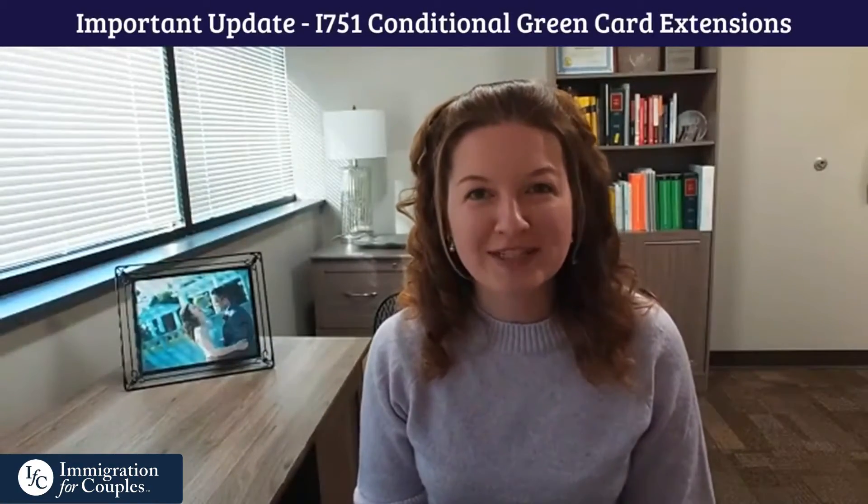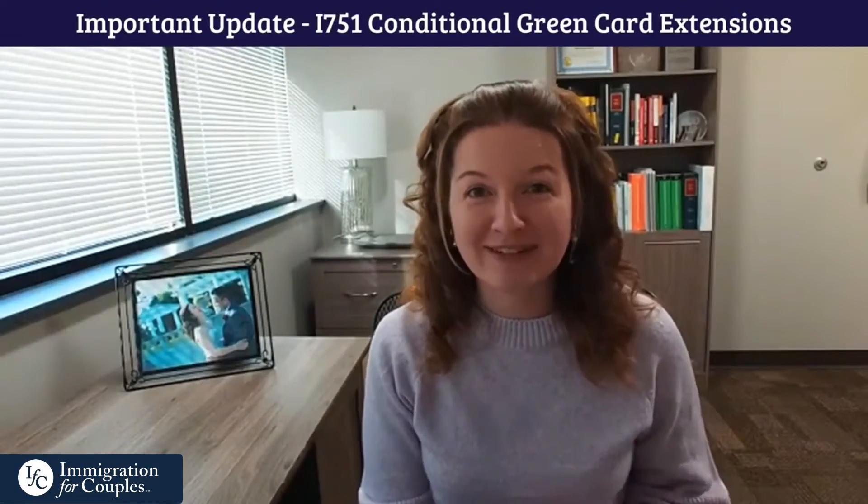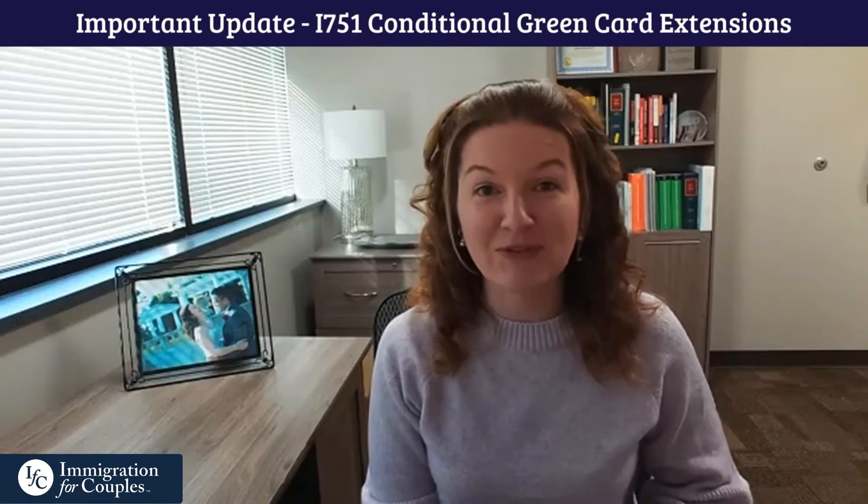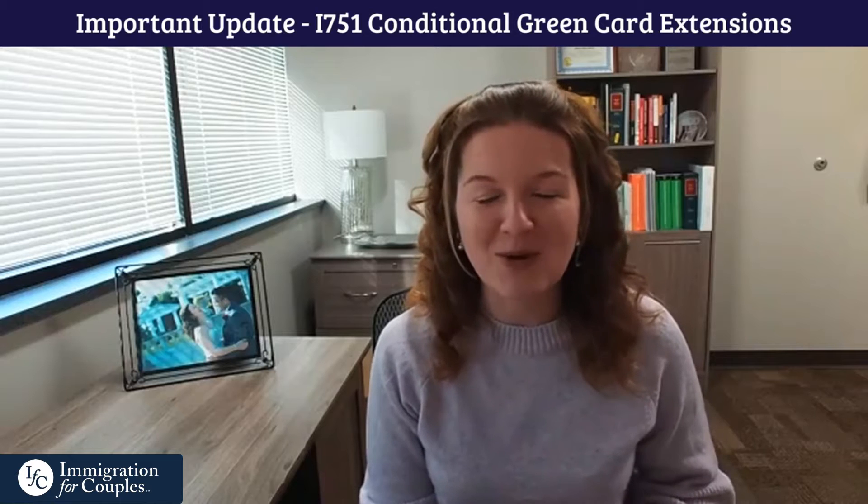If you're a conditional permanent resident, there was a recent announcement here in January of 2023 that USCIS just released that will be very important for you. You'll want to know about this.